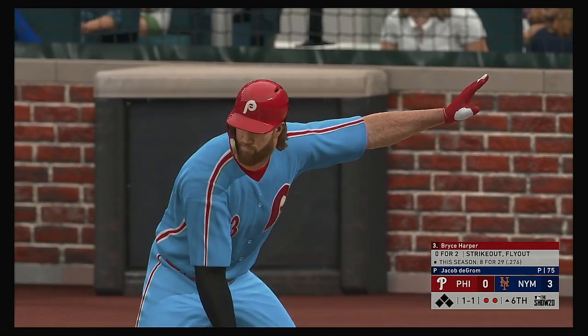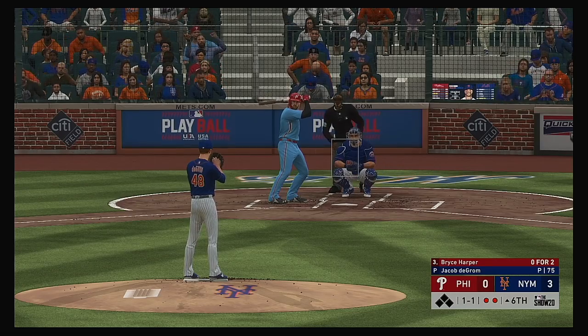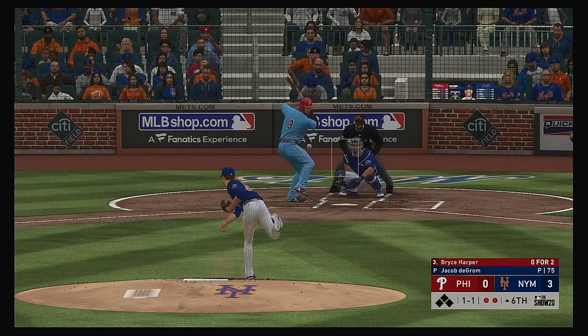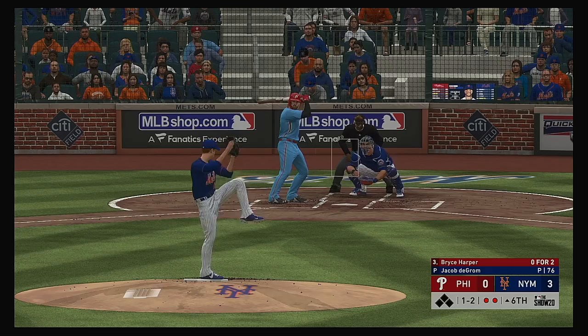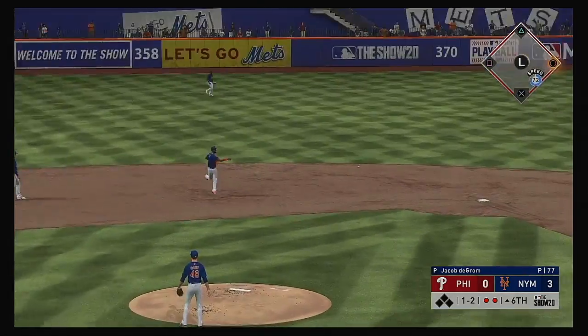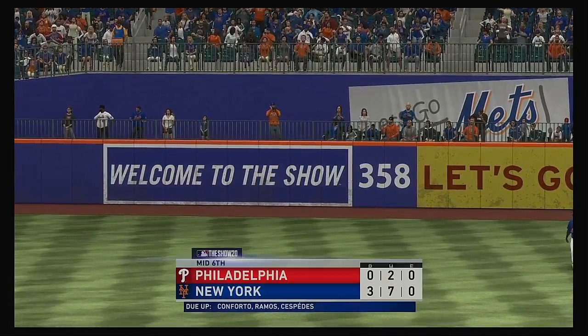And Bryce Harper will dig in at the plate. He's 0-2 with a strikeout in this one. Ran that one in on him a bit, as this time it's tapped foul at home plate. Hit on the ground out to short — Rosario's got it cleanly. Throw in the dirt, but a good scoop at first saves an error as this side is retired.